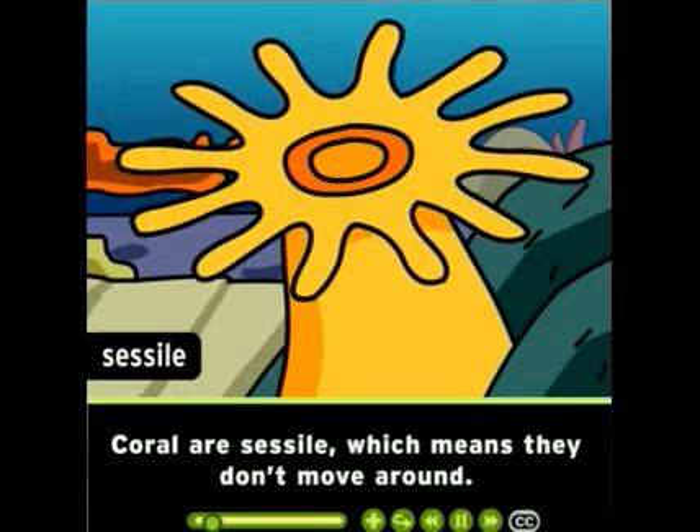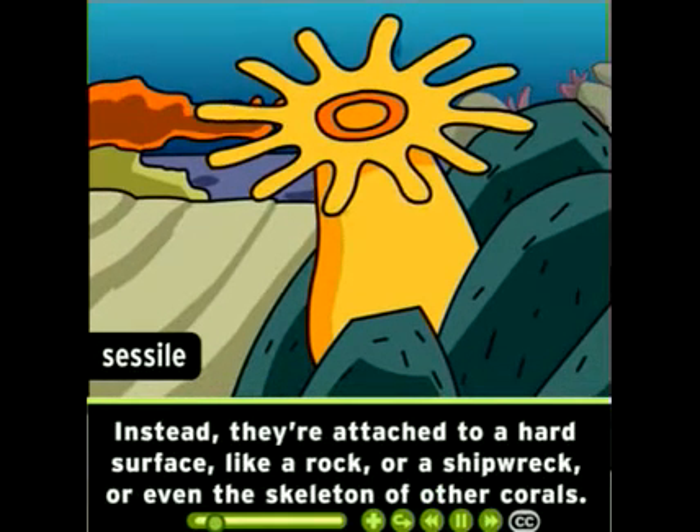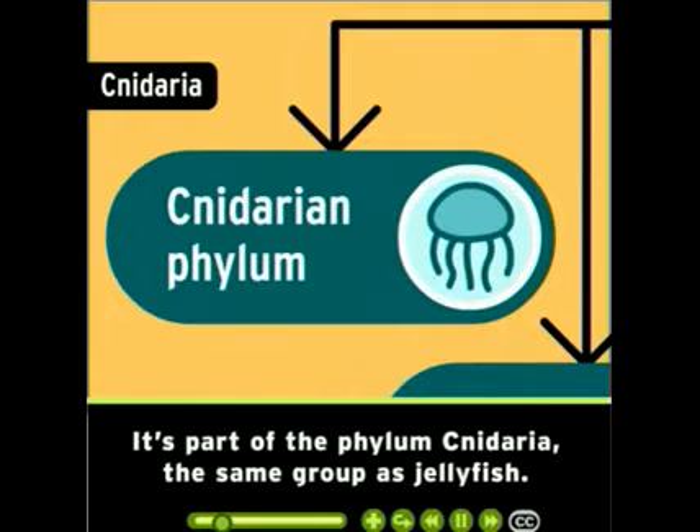Coral are sessile, which means they don't move around. Instead, they're attached to a hard surface, like a rock, or a shipwreck, or even the skeleton of other corals. The animal is called a polyp. It's part of the phylum Cnidaria, the same group as jellyfish.